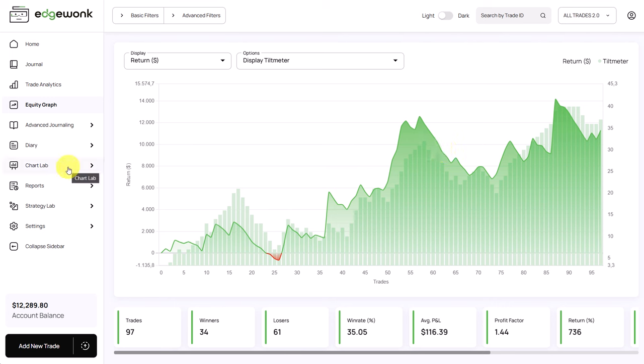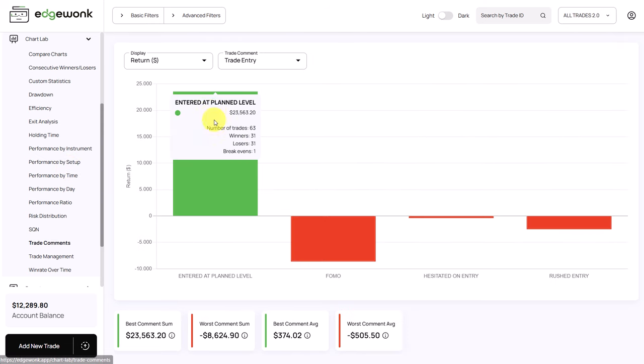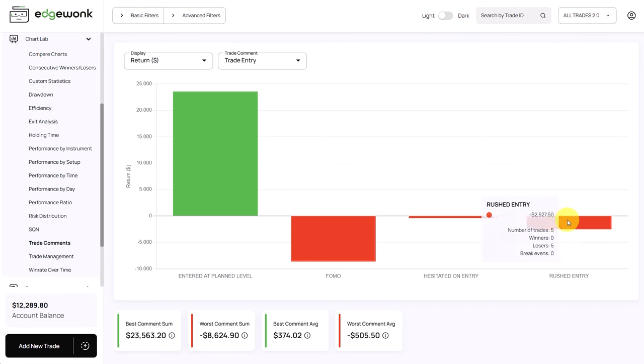We can analyze that further by going to the chart lab and looking at trade comments. Here we have the trade entry comments. When he is tagging his trades with 'entered at planned level' he is making quite a lot of money — 63 trades tagged, totaling $23,000 USD. When he is taking FOMO trades or rushed entry trades he is losing money. So FOMO for now seems to be an issue we'll keep in mind for our further analysis.